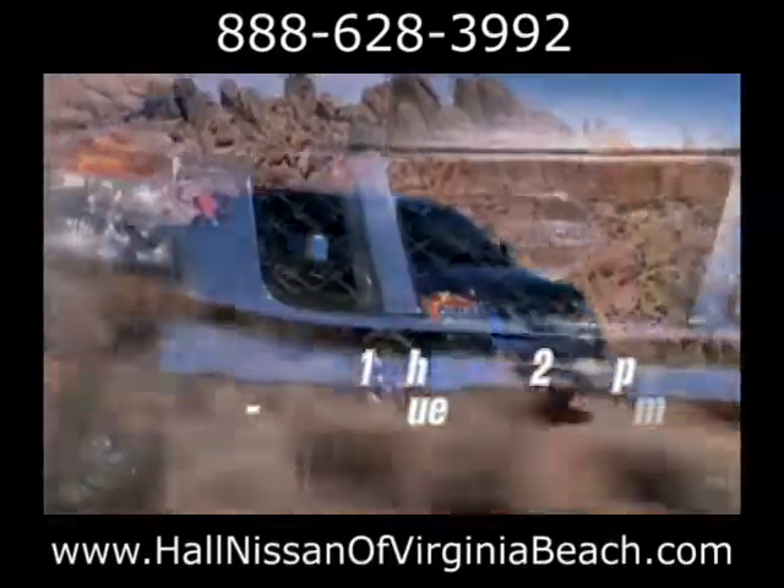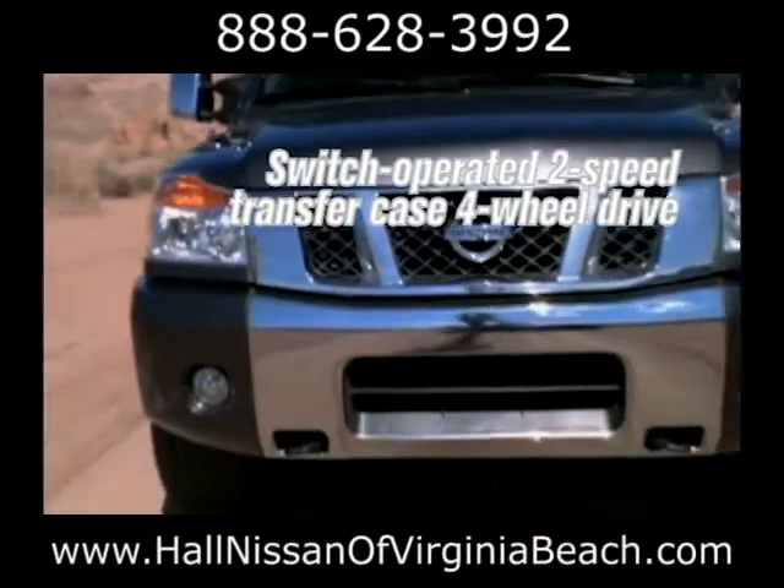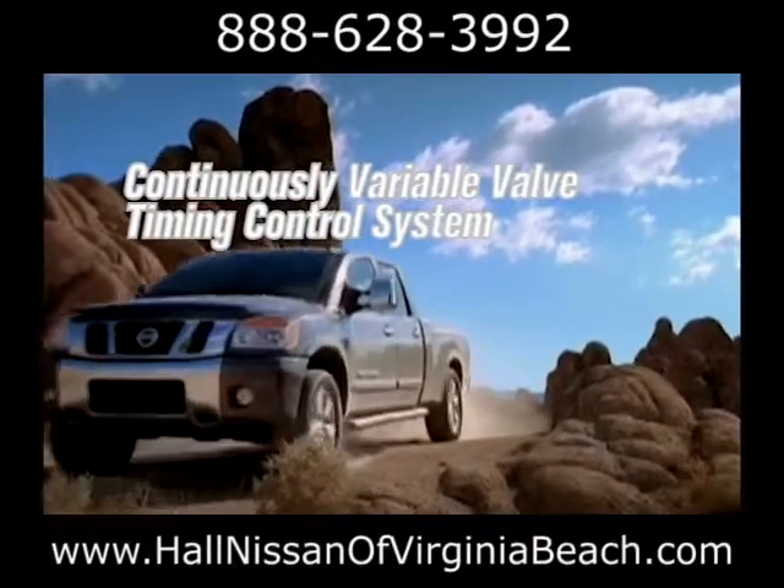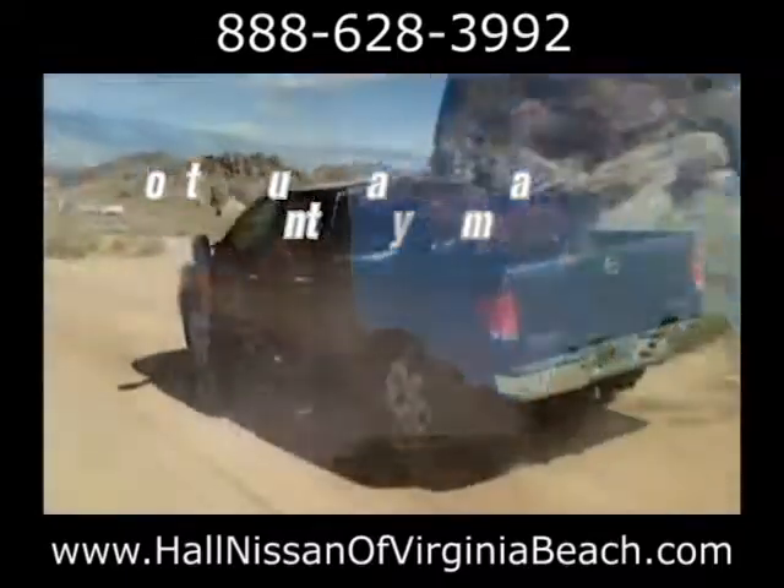The big, beefy 5.8-liter V8 features a high-flow intake. Toss in up to one ton of payload, and you're hooked up with a whole lot of options for the day's doing.